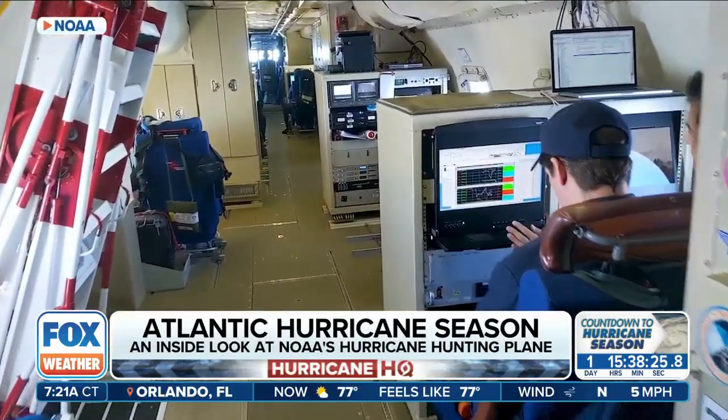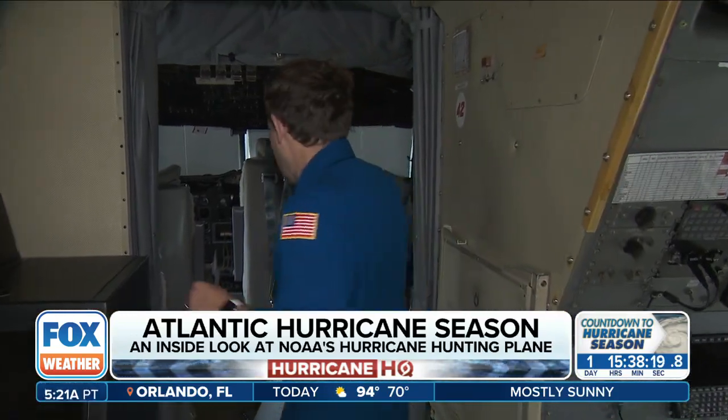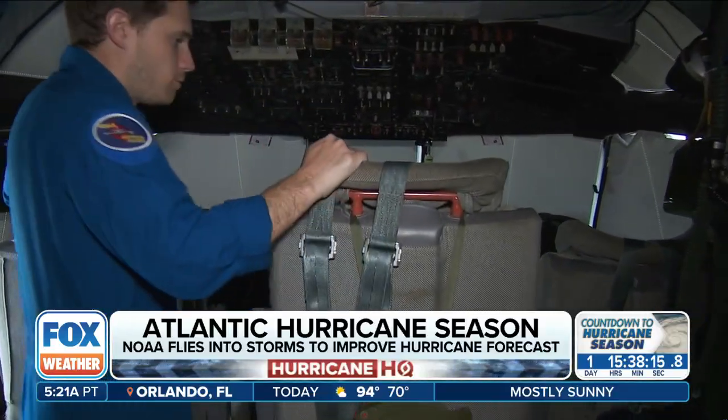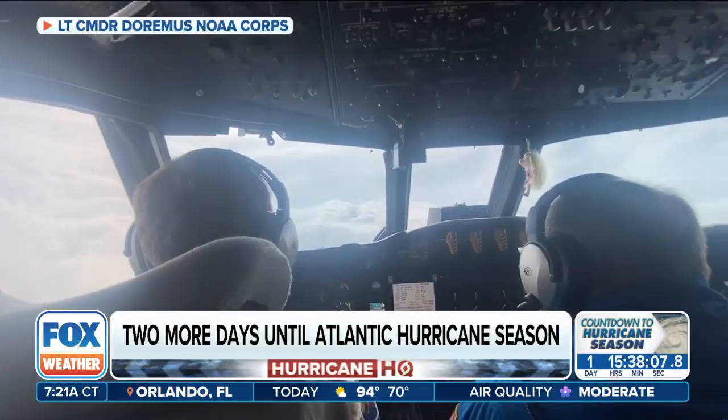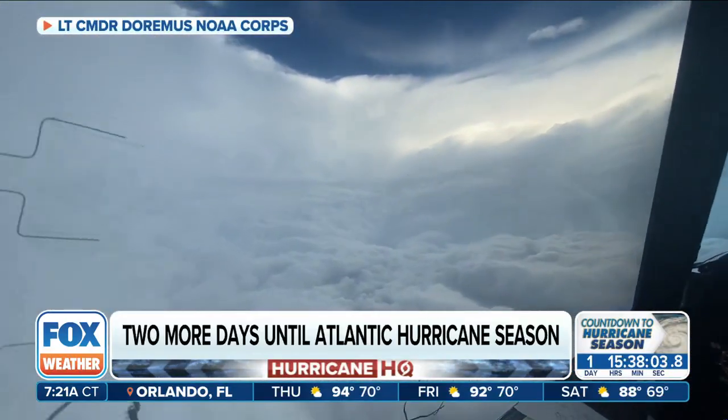Data is sent in real time to the National Hurricane Center and into forecast models. We made our way through all the workspaces to the flight station where the pilots and engineer work. Going into his eighth season, Nick described the ride: there's a lot of vibration, you can get tossed around pretty good, with wind and rain slapping against all of the windows. Once you get in the eye of the storm it's calm again, so you get a little reprieve — but then you have to go right back out through the nastiness.